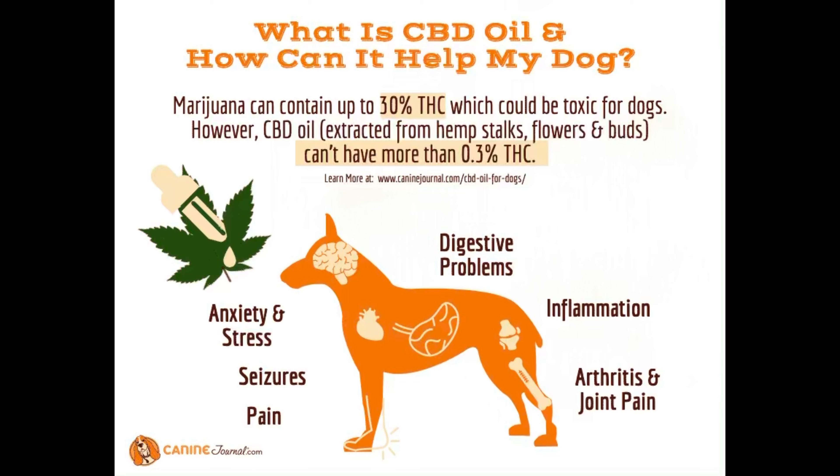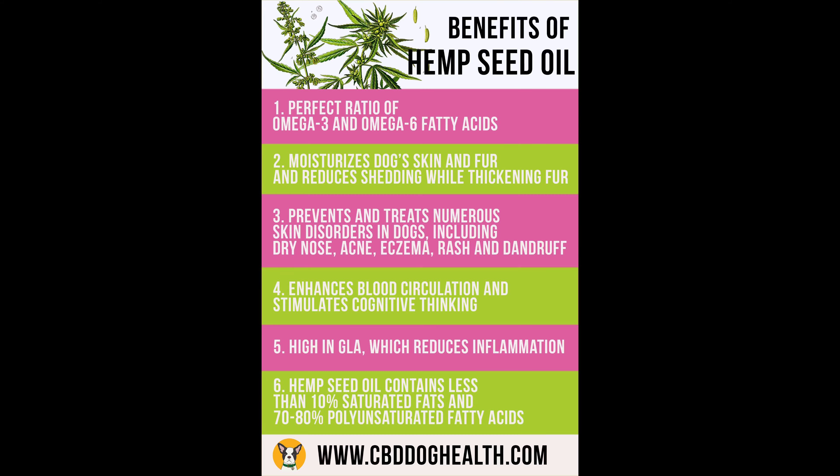It helps reduce stress and promote relaxation — same as it would for humans. It helps maintain proper skin moisture and respiratory health, supports overall physical and mental well-being, supports a healthy digestive tract, helps maintain normal disposition and balanced behavior, helps alleviate aches and discomfort associated with daily exercise, and helps combat environmental pollutants.